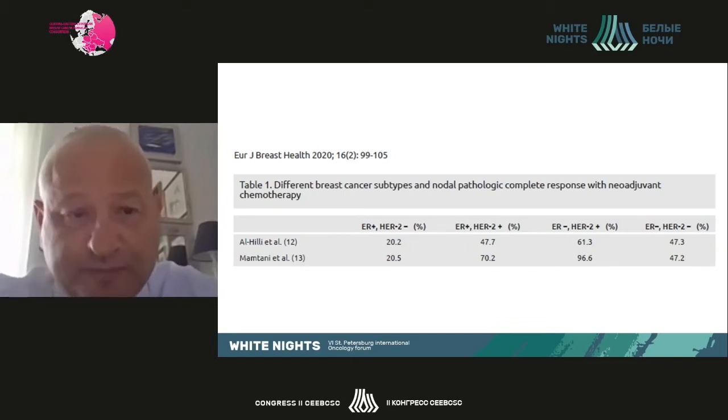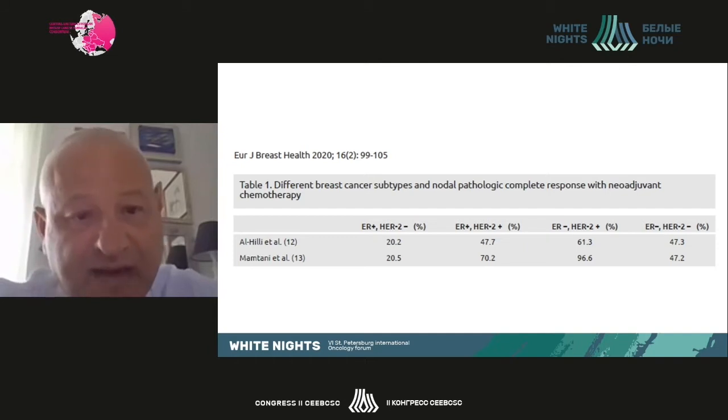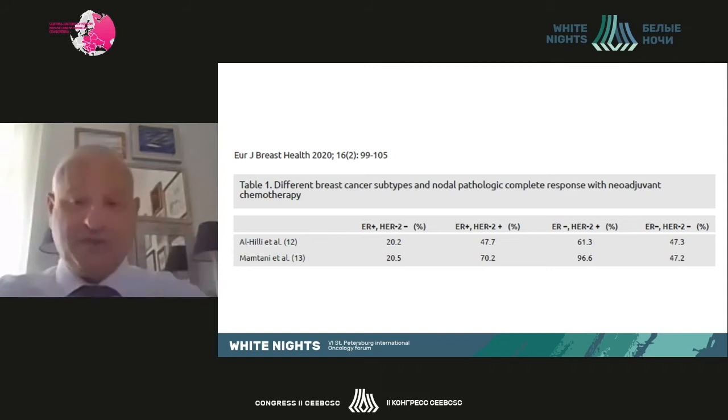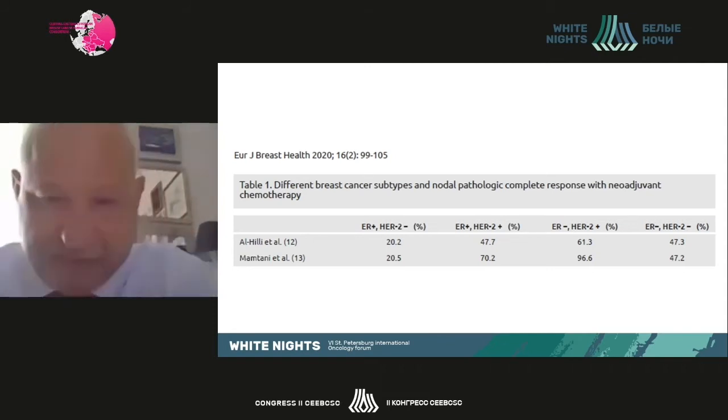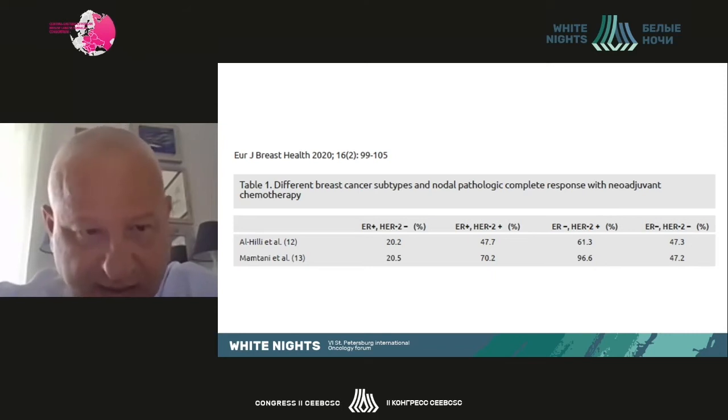Neoadjuvant chemotherapy can achieve at least partial and also complete pathological responses, both to the primary tumor and to the regional metastatic lymph nodes. The rate of total complete pathological response depends on the tumor type and biology, with the highest rates seen in triple negative and HER2-positive tumors. This all has to be taken into account when we talk about surgery after neoadjuvant chemotherapy.